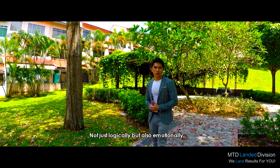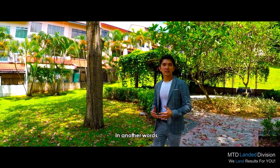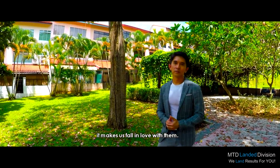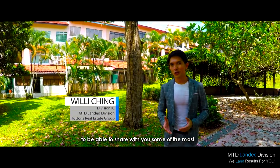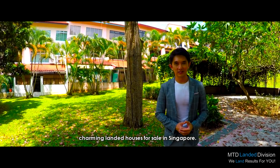Not just logically, but also emotionally. In other words, it makes us fall in love with them. Hi, my name is Willy, and I'm very excited to be able to share with you some of the most charming landed houses on sale in Singapore.